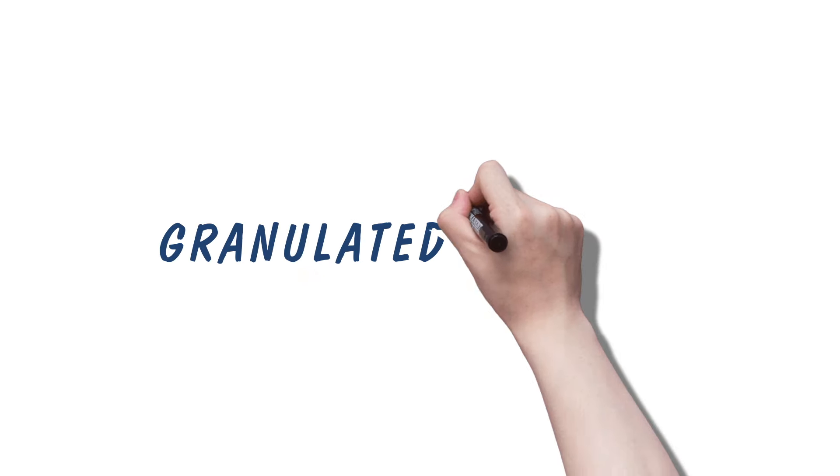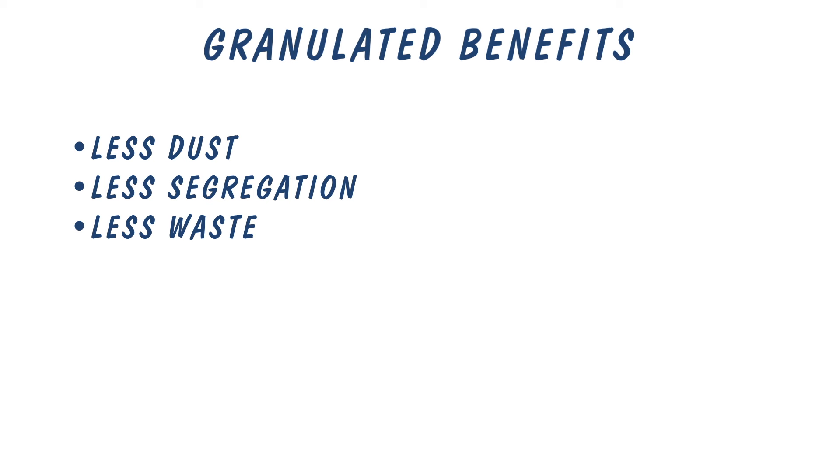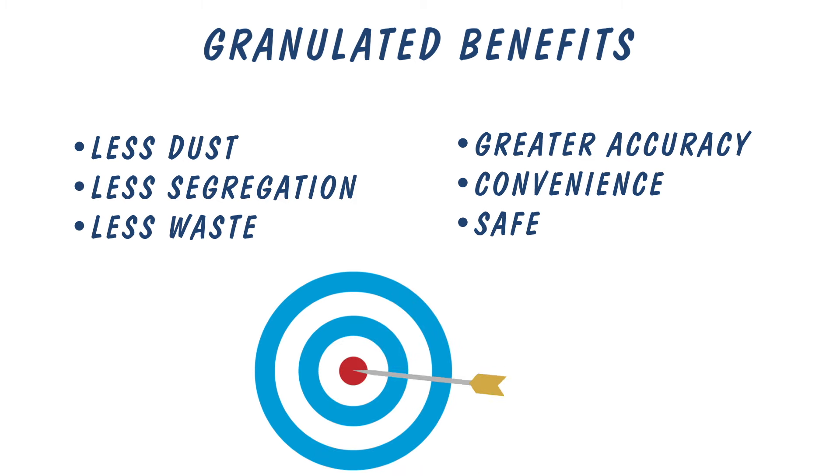Mineral Boost granules have advantages over powdered minerals and include the benefits of less dust, less segregation and less waste. To the farmers, this means greater accuracy, convenience and safety for the mineral delivery to the animals.